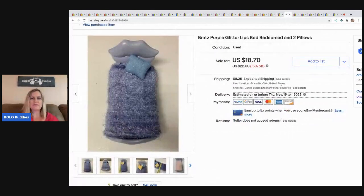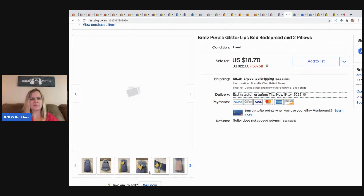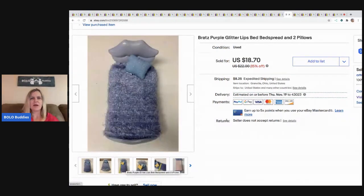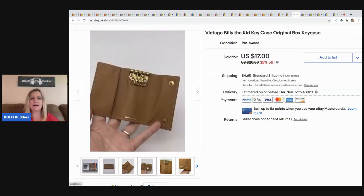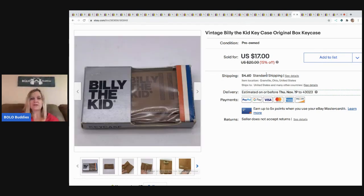The next item is this Bratz Lips Bed with bedspread and two pillows. It came in a bulk Bratz buy — I listed the bed separately and sold it for $15, buyer paid shipping. The next item is this Billy the Kid key case. I believe it came from a thrift store or garage sale — probably 50 cents. I picked it up because it was Billy the Kid and interesting in the original packaging. I took a best offer of $15, buyer paid shipping.